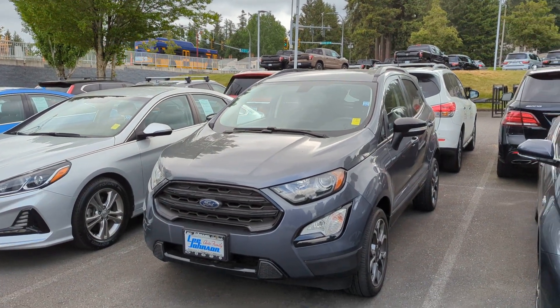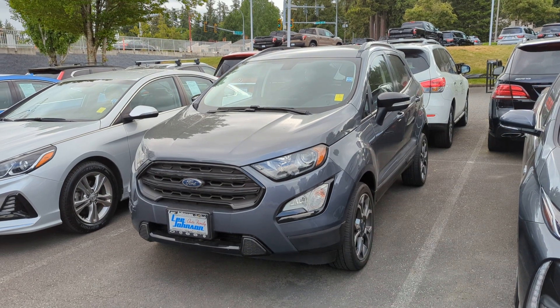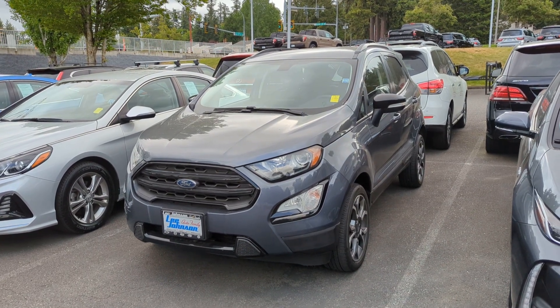Hello, Anthony here over at Lee Johnson Nissan, shooting you a quick video preview of the Ford EcoSport you were looking into online.